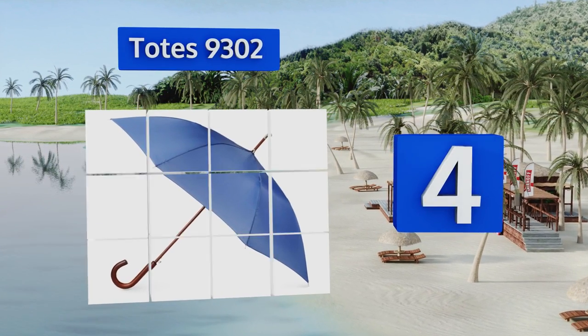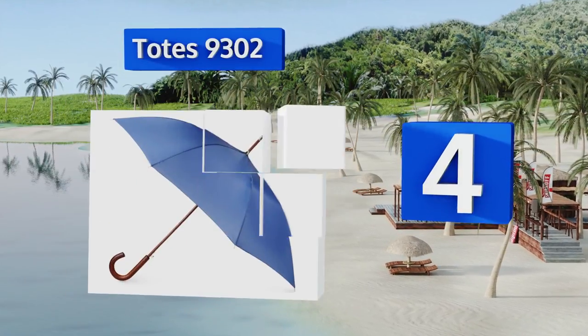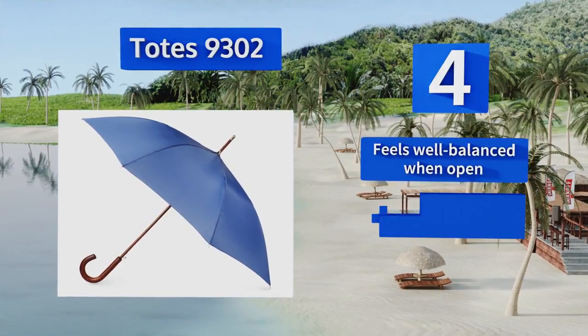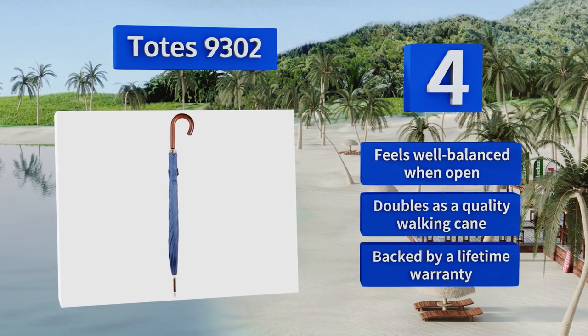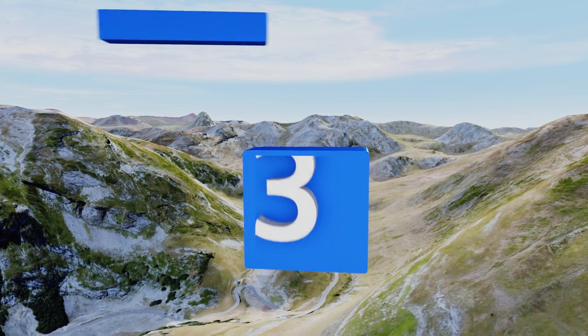At number four, if you're seeking a gift for someone who calls himself a gentleman and doesn't like bells and whistles, look no further than the Classic Totes 9302. Available in neutral colors and featuring elegant wooden accents, it's a nice break from the overly trendy items out there. It feels well balanced when open and doubles as a quality walking cane, and it's backed by a lifetime warranty.